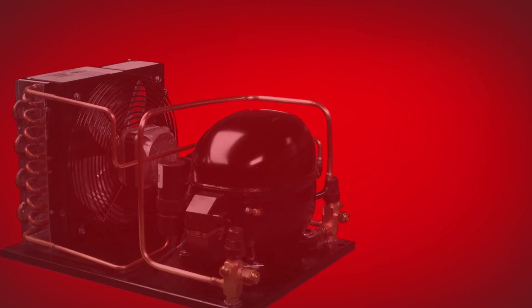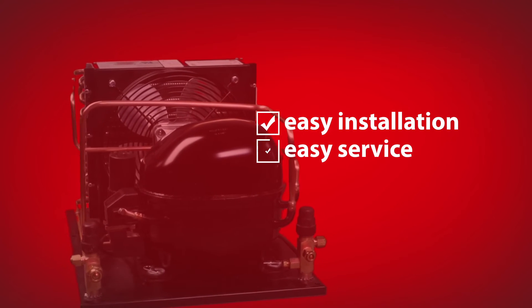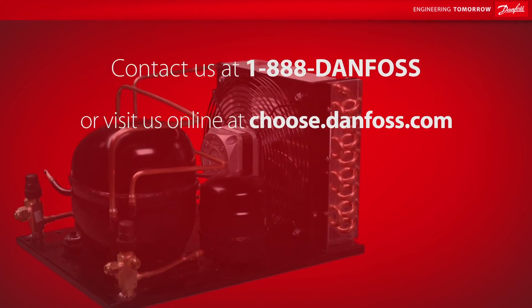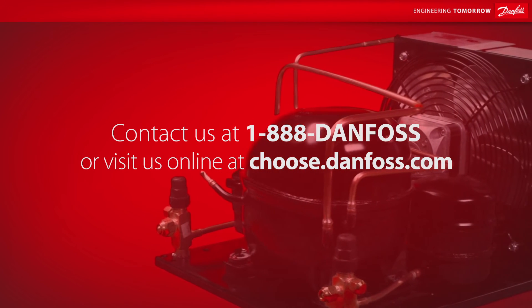Danfoss Optima light commercial condensing units — easy installation, easy service, and reliable operation. Simply the best choice in light commercial condensing units. For more information, contact our Danfoss experts or visit our website.